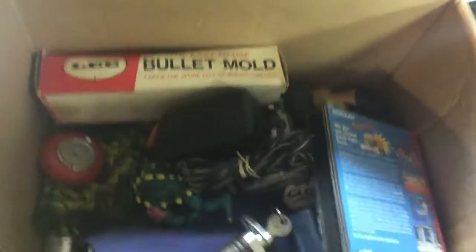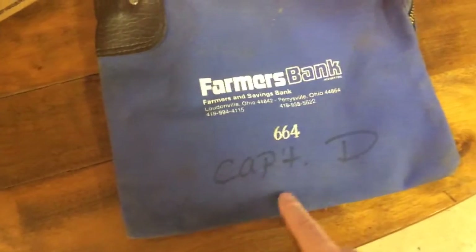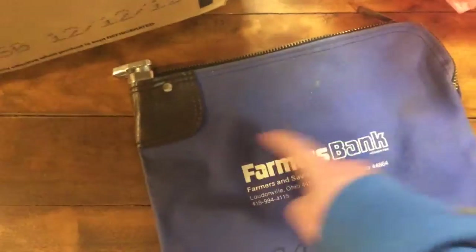This is a bank bag from Farmer's Bank — looks like an empty bank bag. Doesn't look that old. Captain D! Maybe that was the restaurant, that's why they're out of business — they don't have a book with the bank here. There's a key to it, it's kind of cool, you can lock it. I don't know why you'd lock this bag since someone's going to steal it and just rip it open, but hey, if it makes you feel better. Those can go okay.